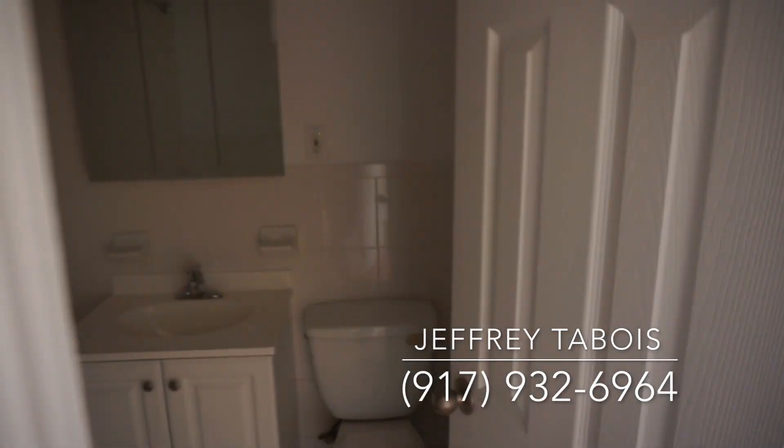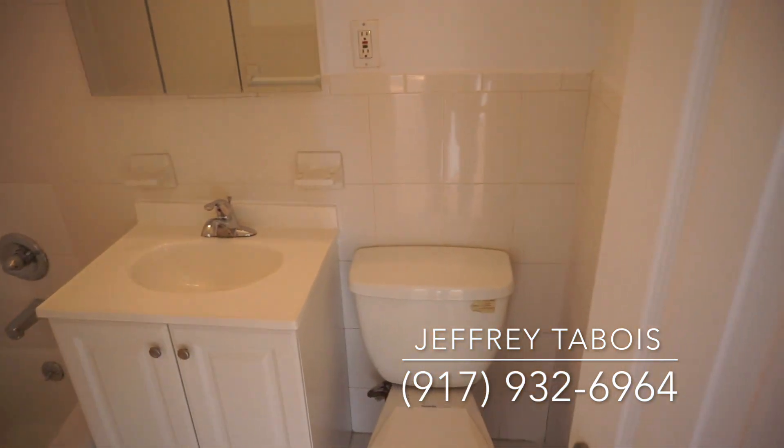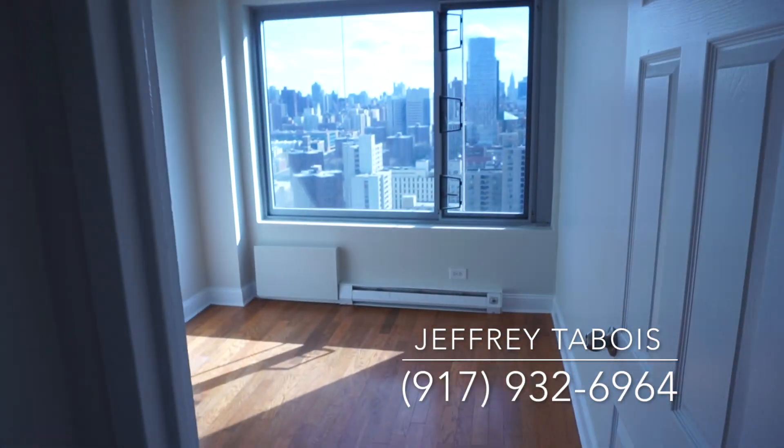Over here we have another closet — a linen closet. We have our restroom, let's just turn this on right here. It's got its own vent right over there. Now we're gonna go into one of the first bedrooms.